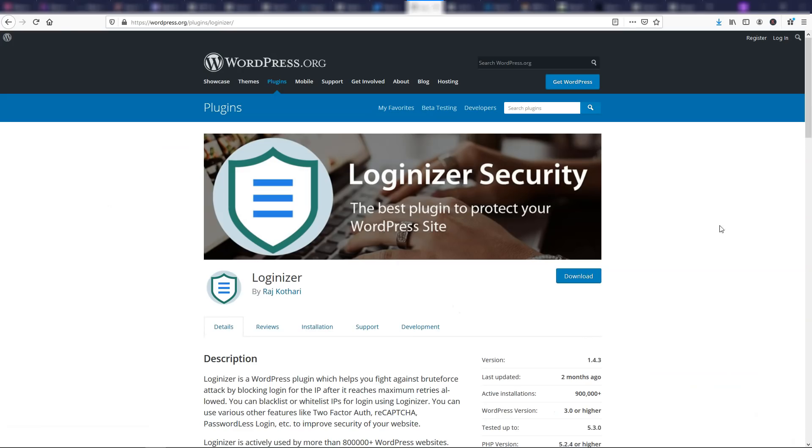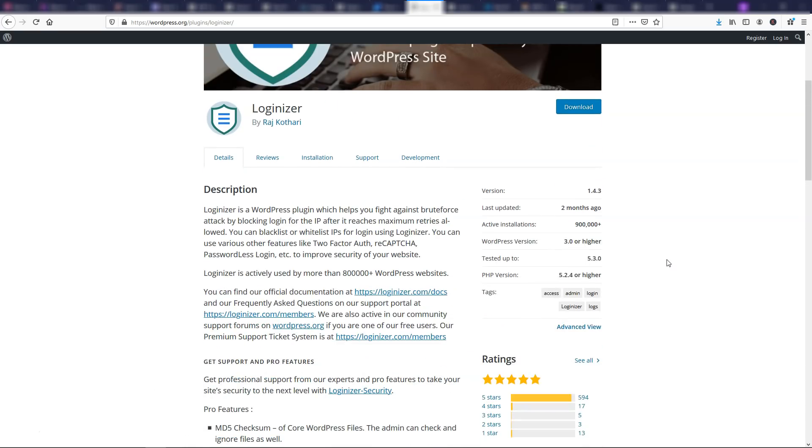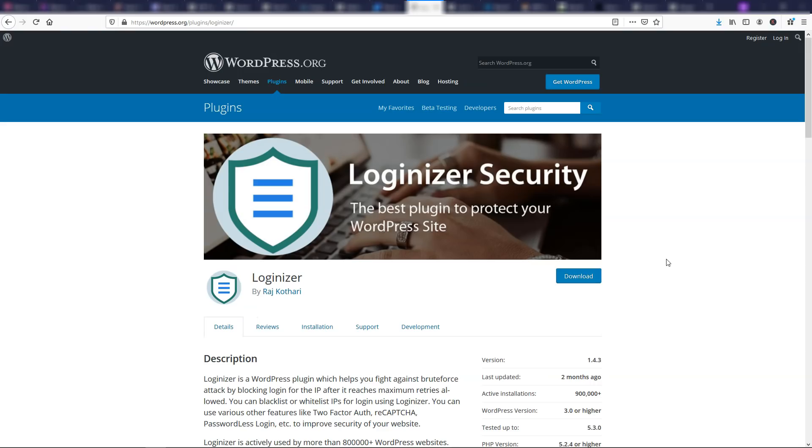Another one related to security is Loginizer Security, and there's also Limit Login Attempts Reloaded. These are very similar plugins — they help stop brute force attacks. I use Loginizer on basically every website I have. You can limit how many attempts people can make with an incorrect password when trying to sign in. You can also set up two-factor authentication, reCAPTCHA, and more. I would recommend having either Limit Login Attempts or Loginizer on basically every website you have.